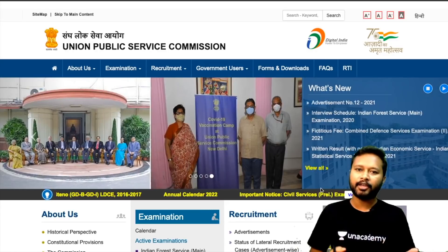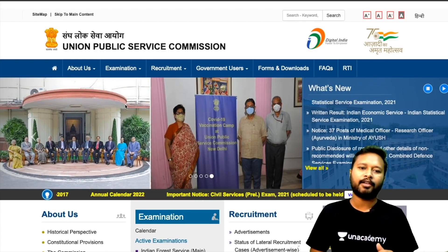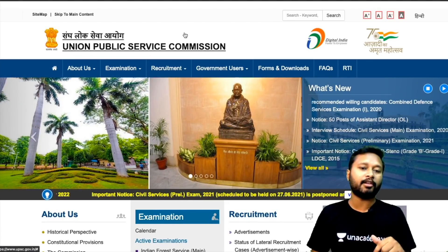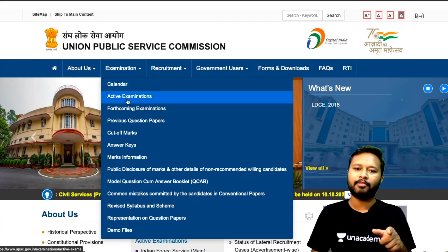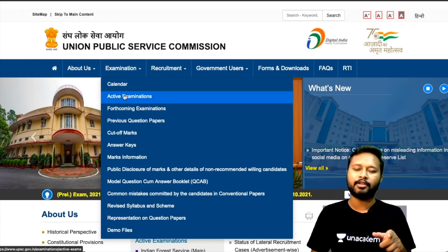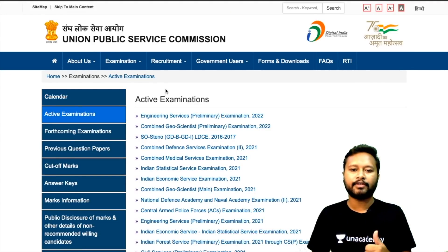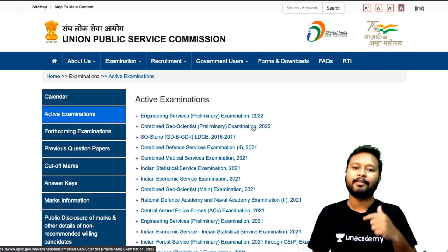The notification has been announced and form filling will start soon. This is the official website of UPSC — you can come here from the link given in the description. Go to the examination tab and scroll down to the active examination portion. Click on it and you'll be taken to the page where all active examinations are listed. The second one is the combined geoscientist preliminary exam 2022.